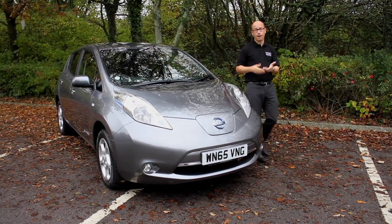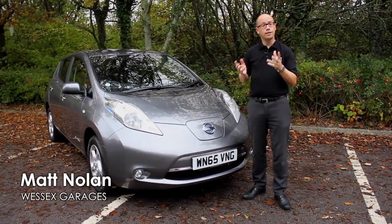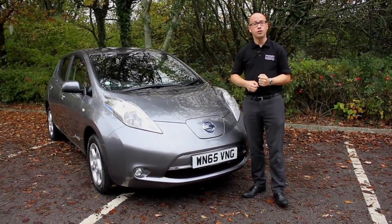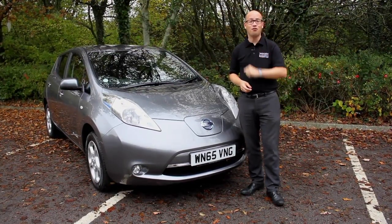If you're thinking about buying an electric car, or in fact you may already own one, you're probably wondering where you can charge it in Cardiff. Well today we're taking the Nissan Leaf for a whistle-stop tour around all the charging points in Cardiff. Let's find the first one.